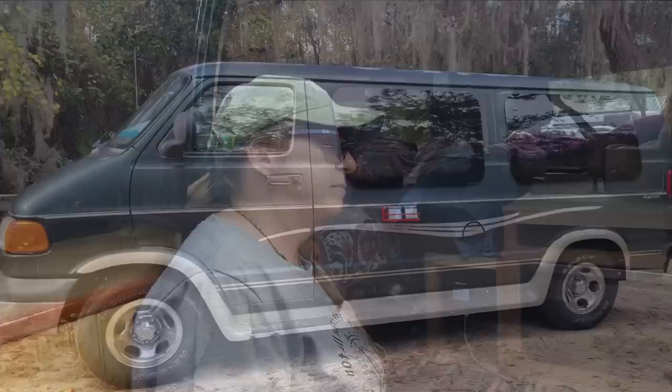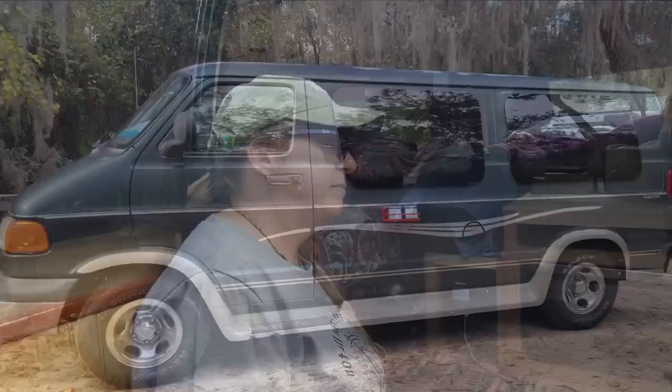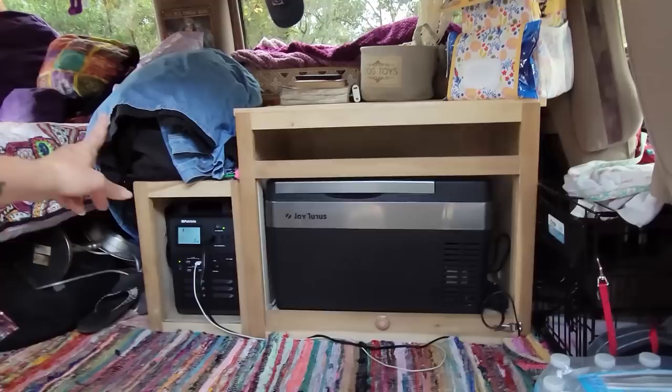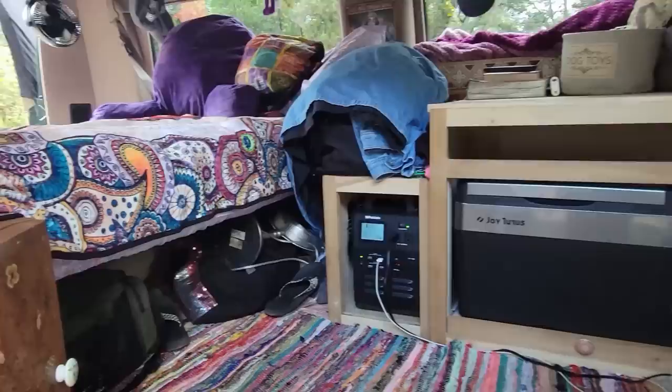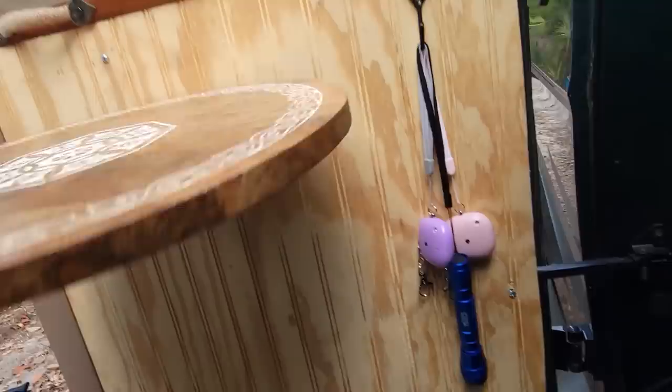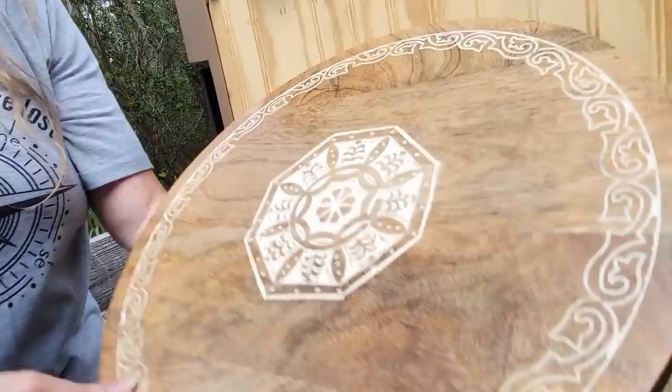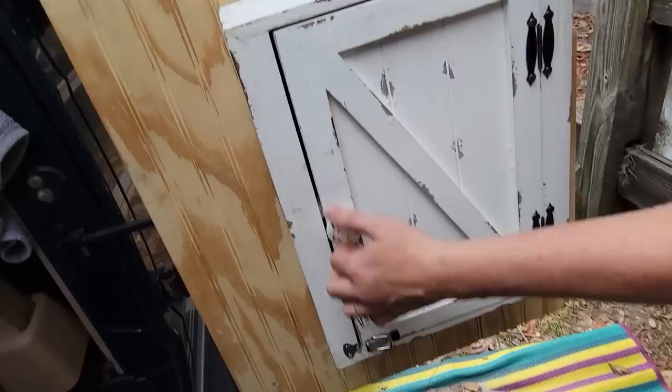It's a Dodge Ram van, a 1999, and we call it Nana's Gypsy Van. We've got the refrigerator, the power station, and a little bread box turned on its side for storage. He made little tables that go up and down — when the door is shut and the table is up, it makes a nightstand. And on this side right here is where I keep some of my stuff too.